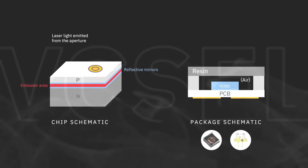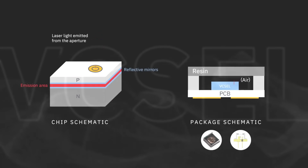VCSELs use quantum wells to generate photons between reflective Bragg layers that provide optical amplification, with a surface aperture that emits the laser light vertically from the device.